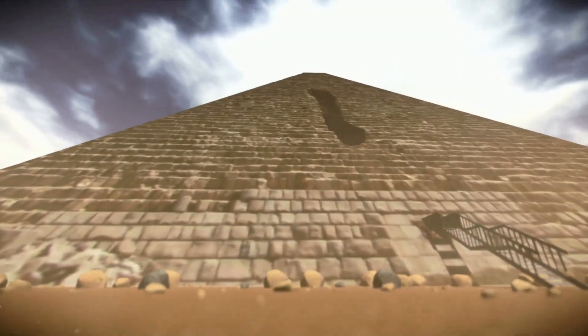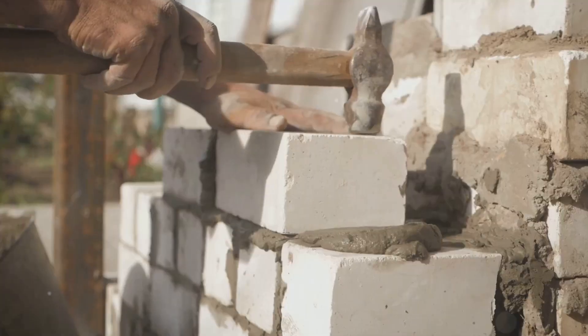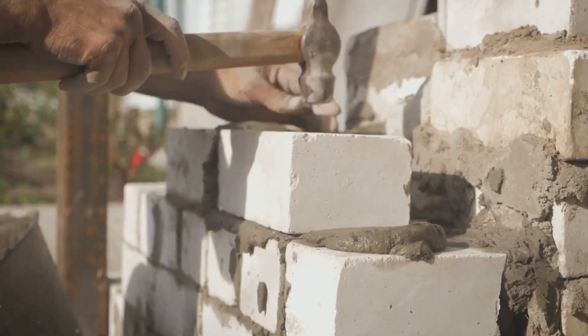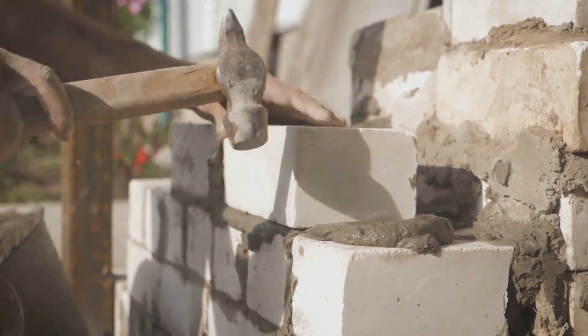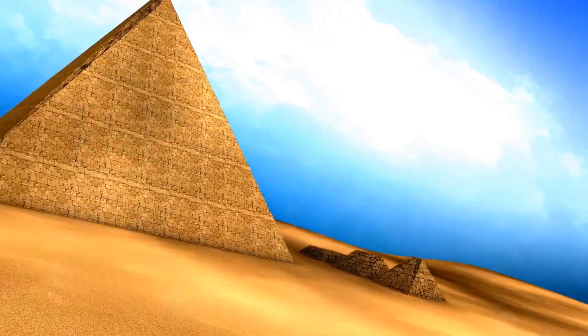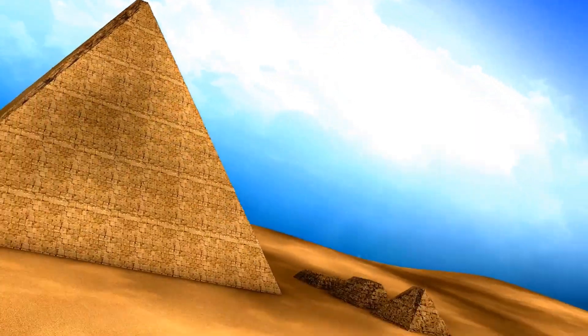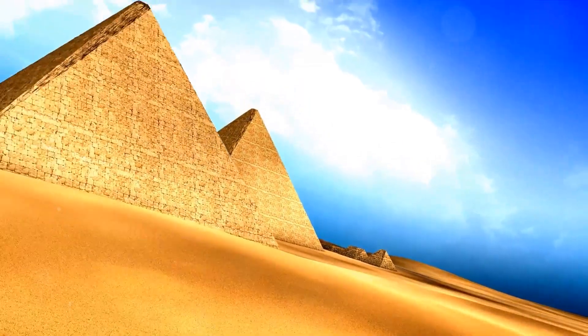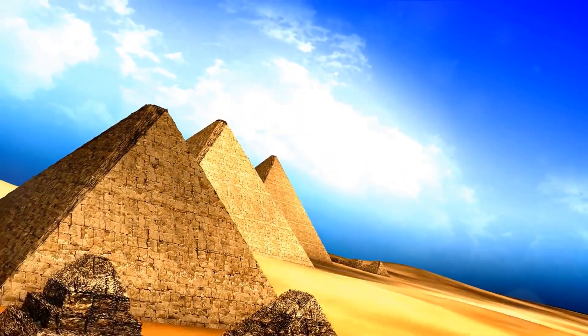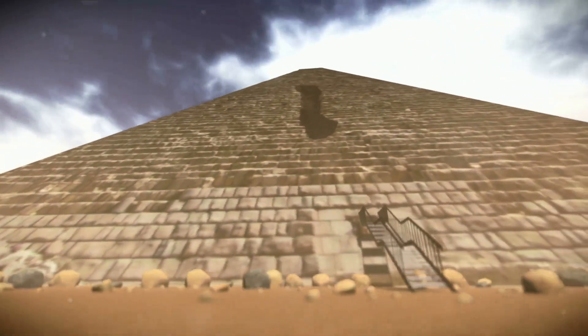Moving into the 20th century, a slew of theories emerged regarding the construction of the pyramids. The most popular suggested that these structures were built by thousands of slaves who dragged and lifted the heavy stones into place. However, this theory has been largely debunked, as evidence suggests the workers were skilled laborers, not slaves. Another theory posits that the ancient Egyptians used a system of ramps to move the stones, yet the sheer angle and length of such ramps make this theory problematic.